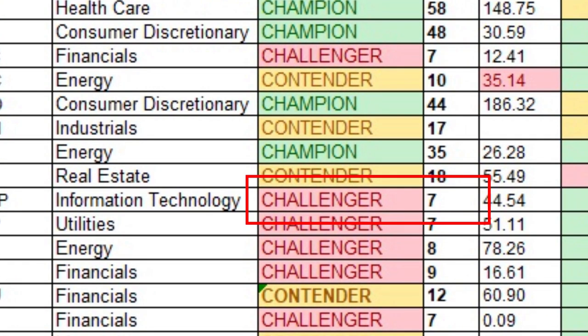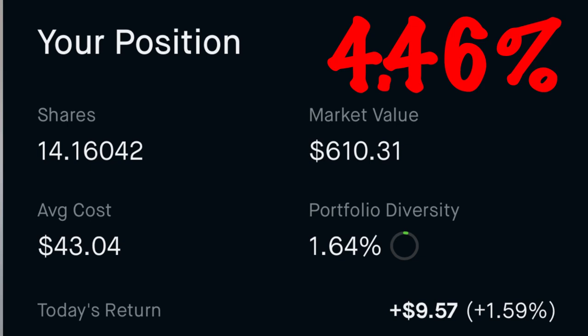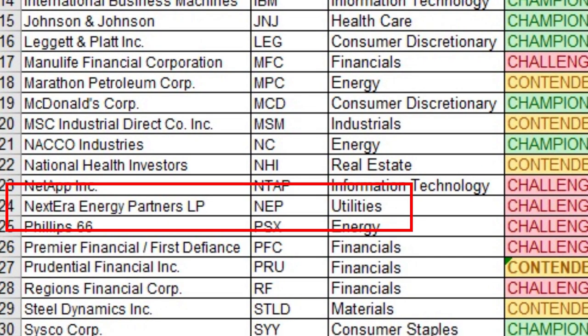Number twenty-one is NetApp Incorporated, ticker NTAP, in the information technology sector. It's a dividend challenger with seven consecutive years of increasing dividend payments. I own 14 shares at an average cost of $43.45 per share, for a yield on cost of 4.46%.